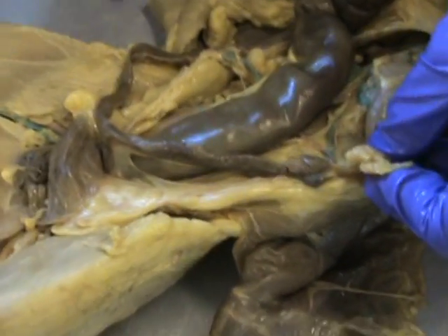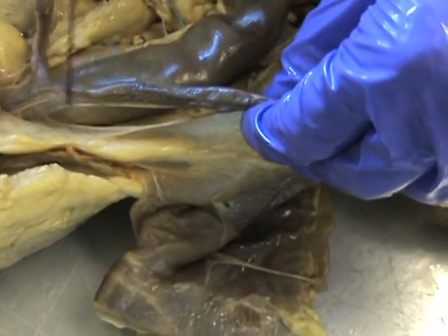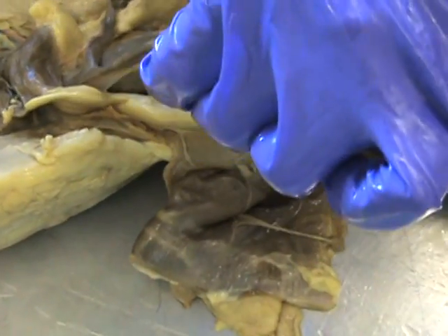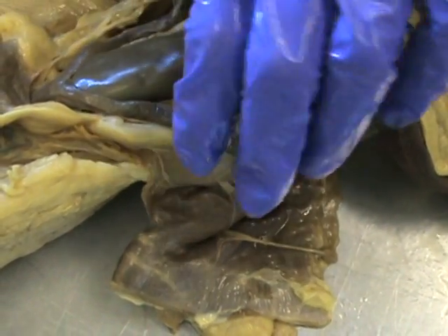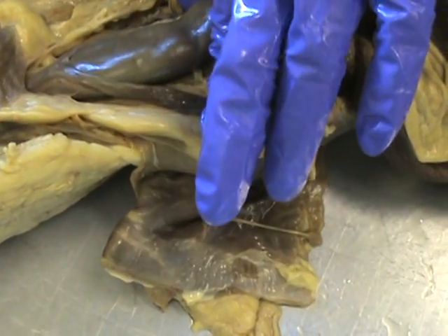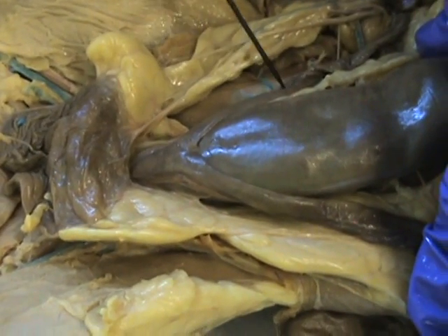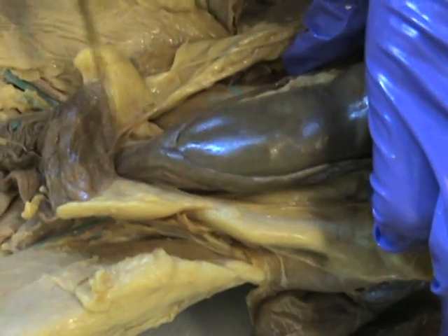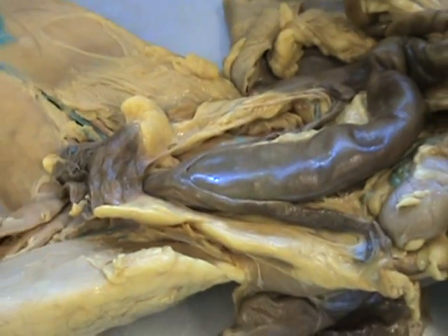The infundibulum is the only one we haven't talked about and you can't see it. It catches the egg after it's been released from the ovaries. The uterine horn is this long piece right here, and its function is where the fetus attaches — that's where all the little kitties will live. The body of the uterus at the bottom pretty much connects the horns to the cervix. So that is the endocrine system that we are supposed to know.